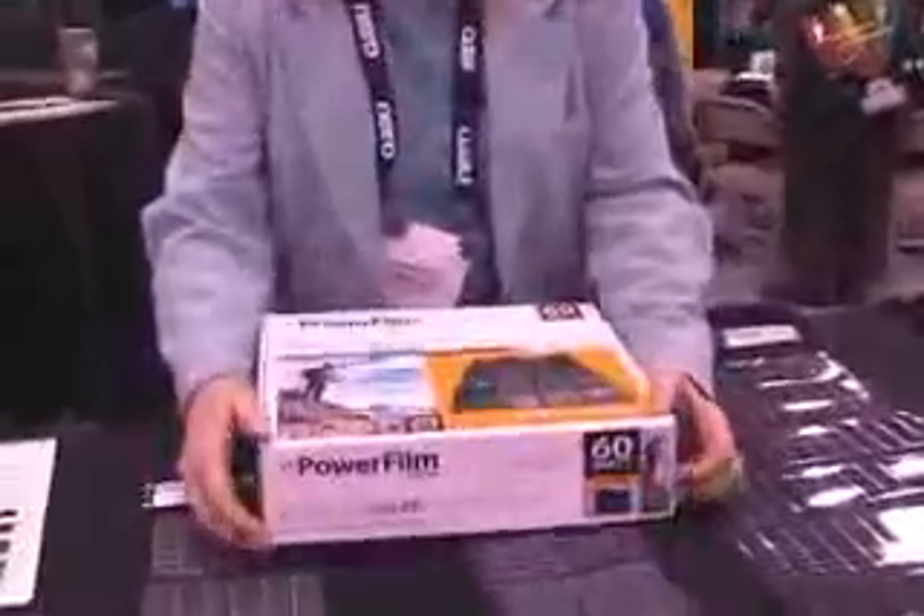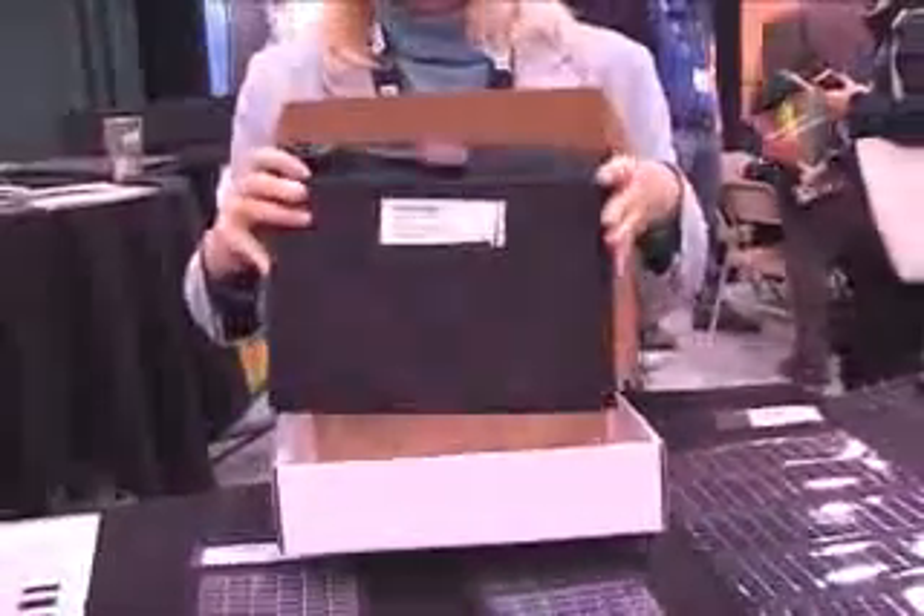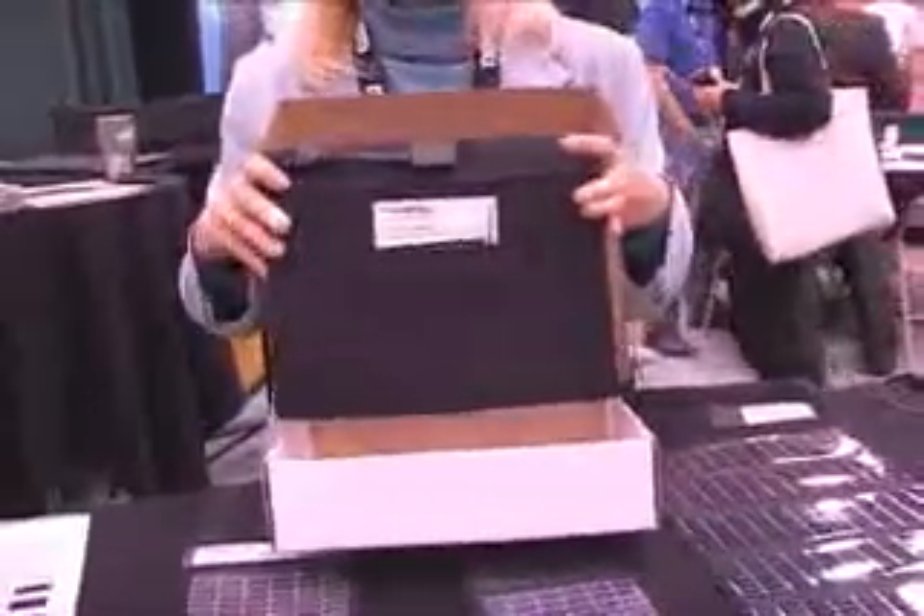The foldable line of products we developed to be very lightweight and durable, and the sizes range from 5 watts for your standard cell phones and GPS units all the way up to the 60-watt version, which is used to recharge laptops. It's a lot larger, but in 2008 it was our biggest seller.